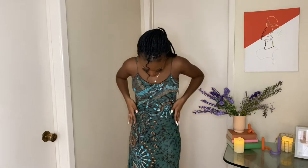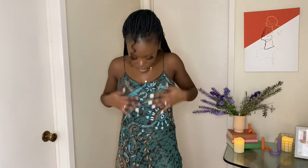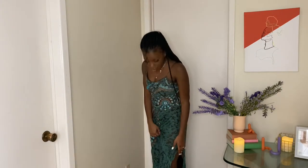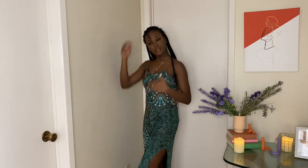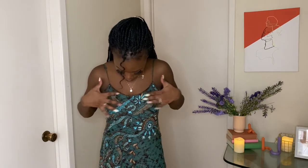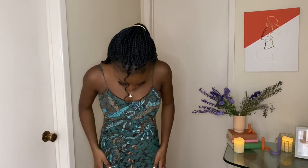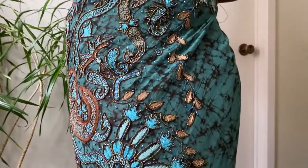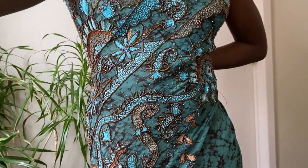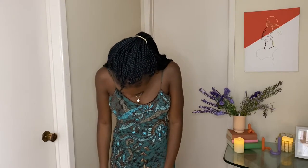I saved the best for last — this dress. I'm speechless. It has rhinestone detailing and a trail going at the back, a cute little slit at the side and the back. The detailing is absolutely beautiful — a marbling design with a nice deep turquoise color, and there's intricate beading and threading all the way through the dress.